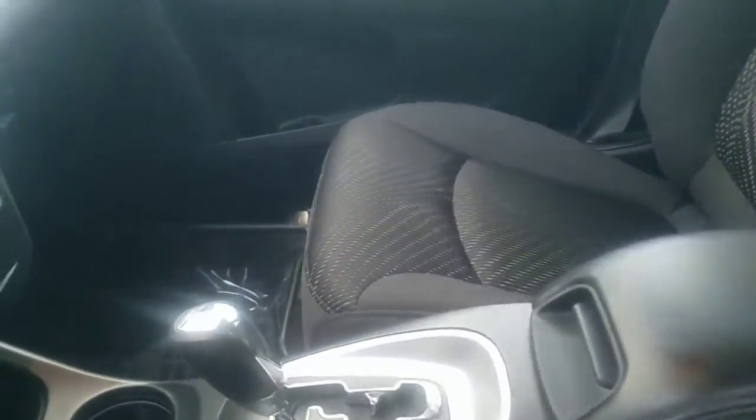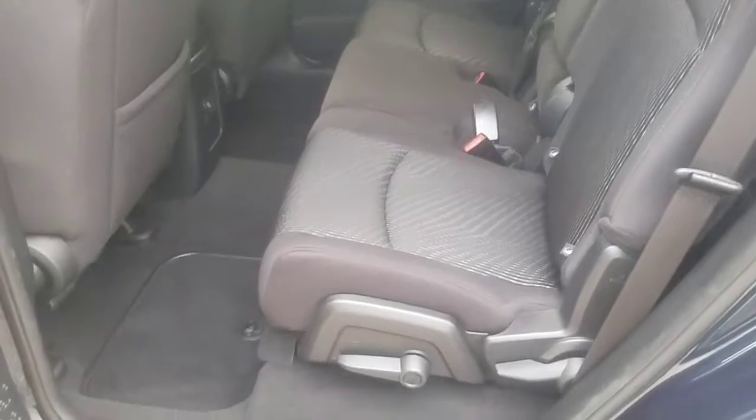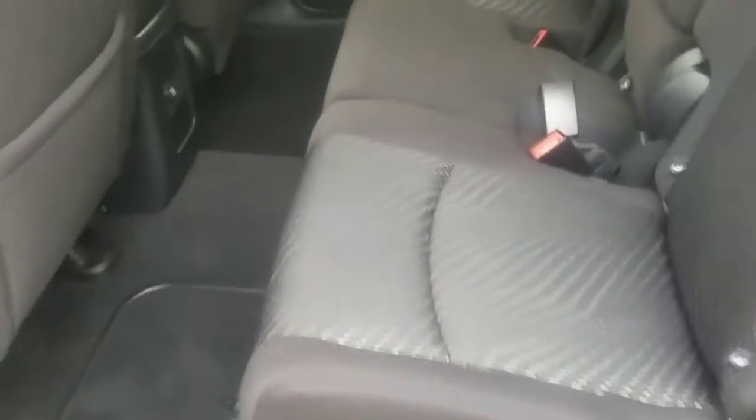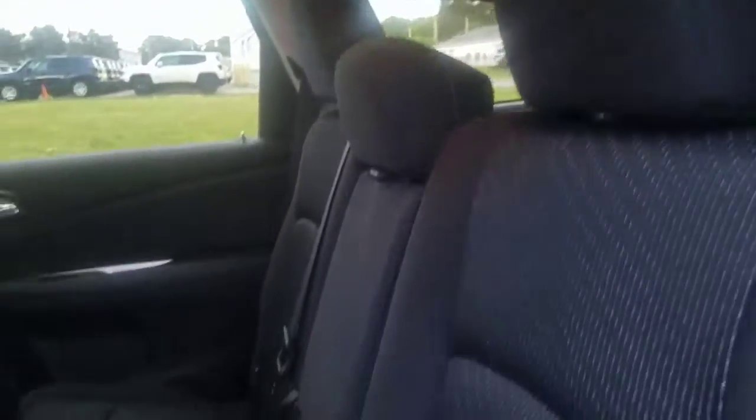Here I have the front seats, very nice and clean. You don't see any rips nor tears. Here I have the back seats, very nice and clean. Also, you don't see any rips nor tears. Very nice and clean on the inside.